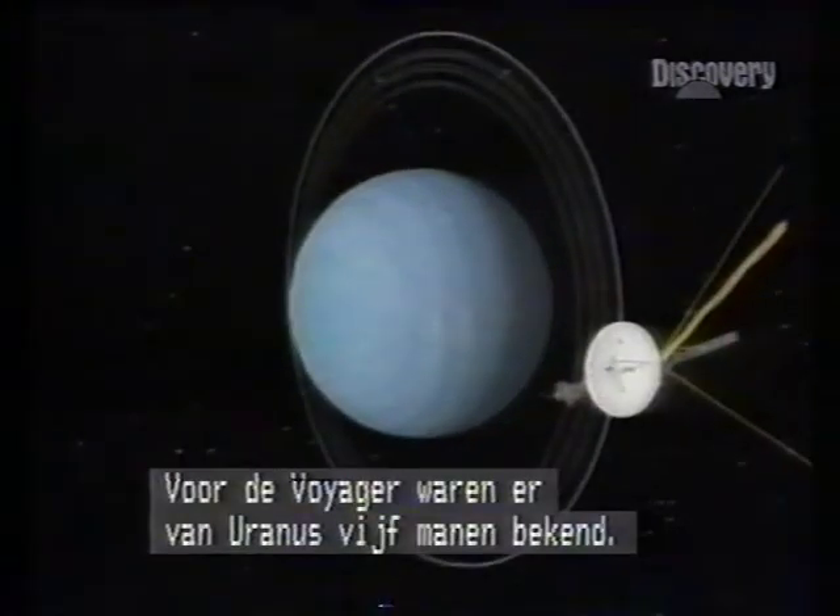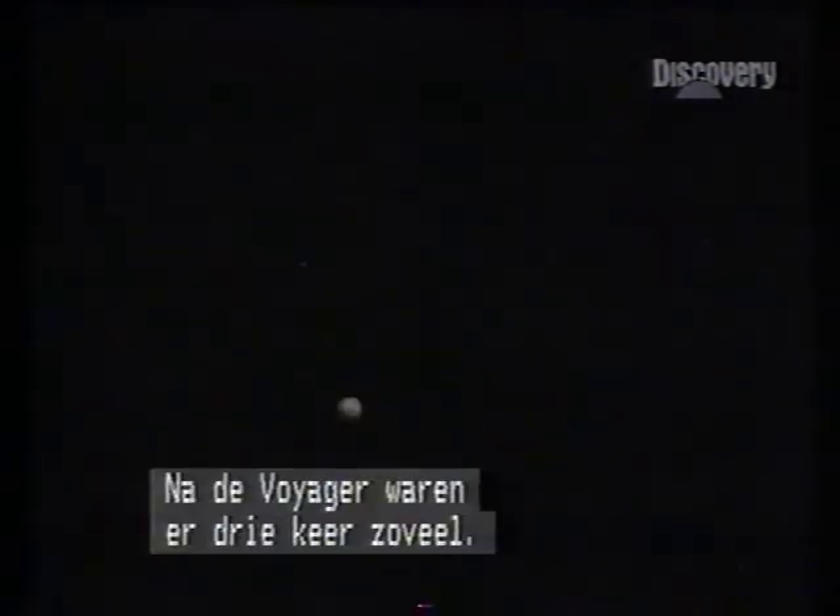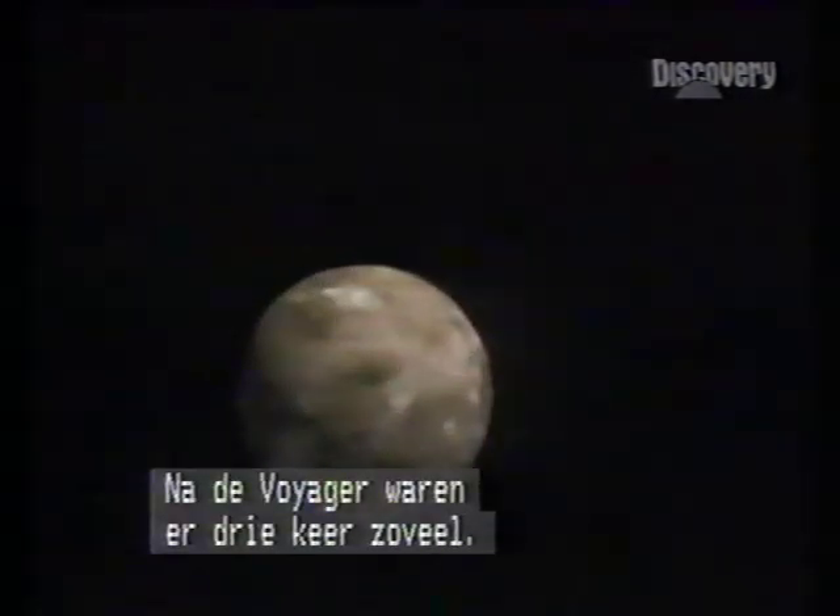Pre-Voyager, Uranus had five known moons. Post-Voyager, there were three times as many.